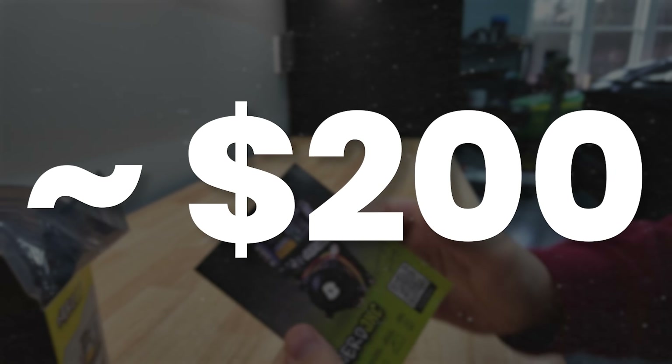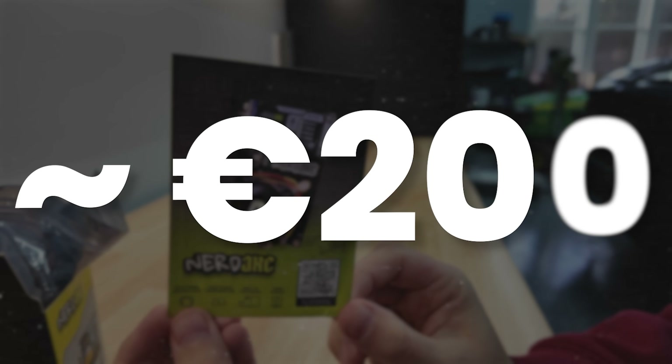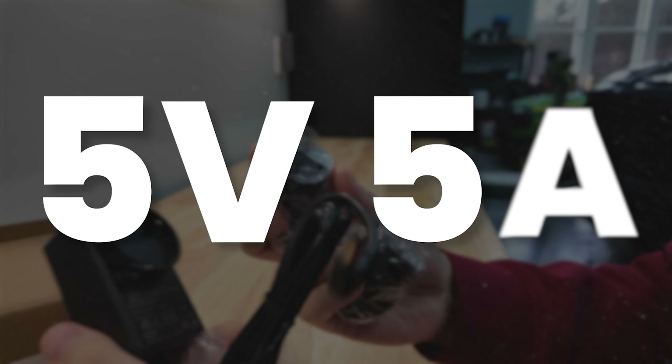This costs less than $200 — and less than €200. It comes with a power supply, 5 volts at 5 amps.